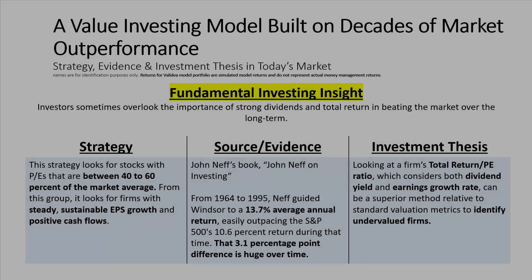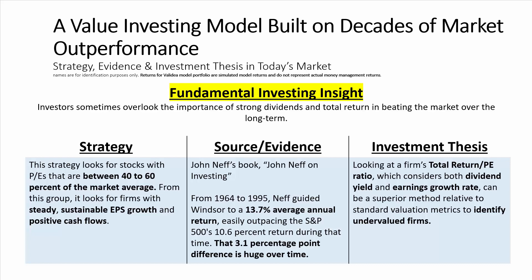In this overview, we'll look at the model inspired by John Neff and the value model he developed, which is built on decades of experience and outperforming the market. The key fundamental investing insight is this: investors sometimes overlook the importance of strong dividends and something called the total return ratio in beating the market over the long term.